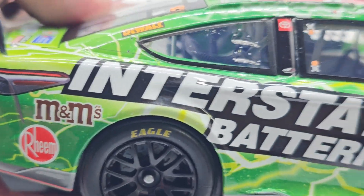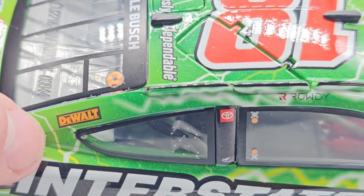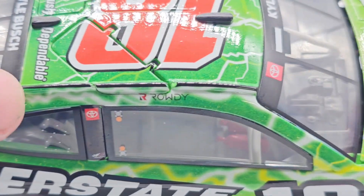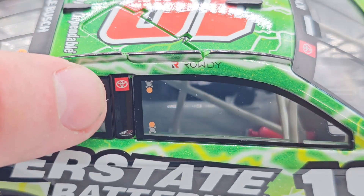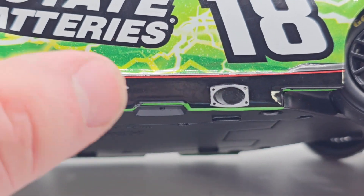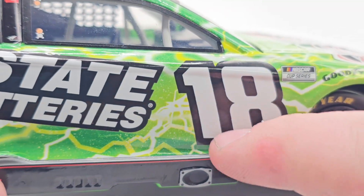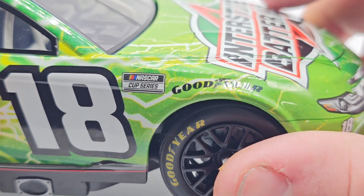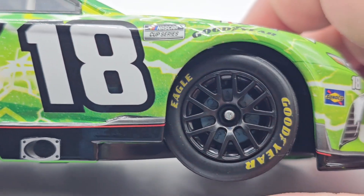M&Ms, Interstate Batteries nice and big on the side — using up that real estate. DeWalt there — I keep saying 'Rowdy DeWalt,' it's just DeWalt, I know better. Toyota Joe Gibbs TRD, a little texture in the rocker box, got the exhaust from the rocker box which is mounted on there, very cool. Got the number 18, Goodyear, NASCAR Cup Series, and the Goodyear tires — very nice.